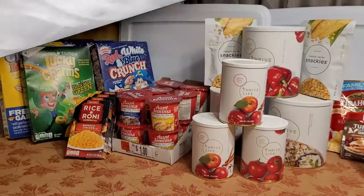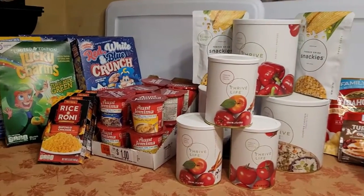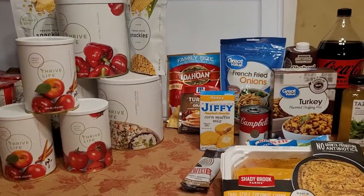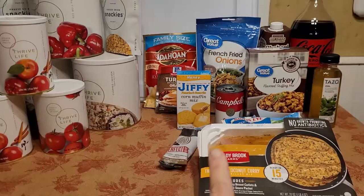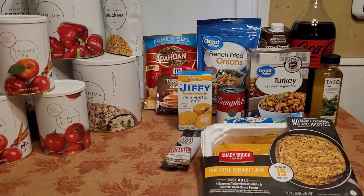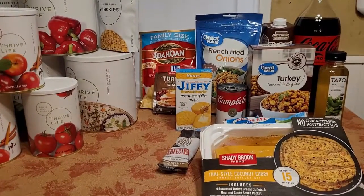I would love it if you would share anything that you use to get free items down below in the comments. I love seeing you all helping each other out in the comment section. It really warms my heart. All right, let's go see what we got. Let's start with just an overview of the things that I got in this haul. Everything on this side all came from Walmart and everything in this Walmart haul was absolutely free.